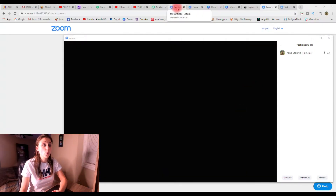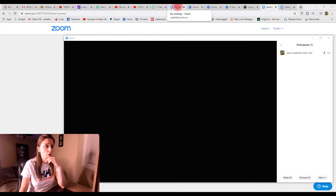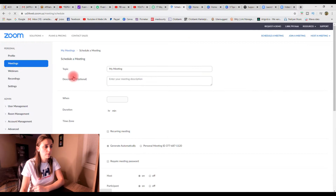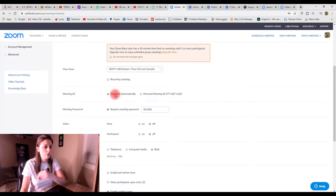Quick tip number two is create a different ID. Head back and sign into your account. Go to meetings, then schedule a new meeting. When you scroll down to the meeting ID section, make sure it is clicked on 'generates automatically.' What this will do is get you a new personal meeting ID every time you host a new meeting.